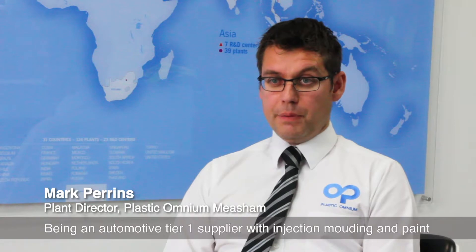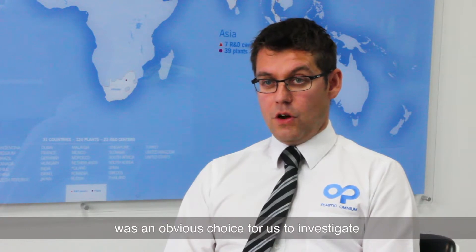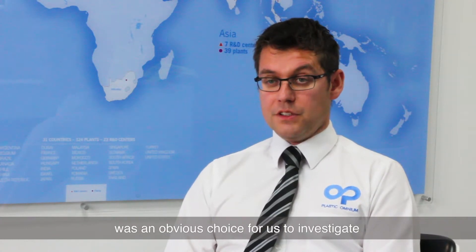Being an automotive tier one supplier with injection molding and paint, we're a high energy user, and with energy prices rising, the CHP product was an obvious choice for us to investigate.